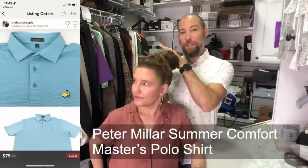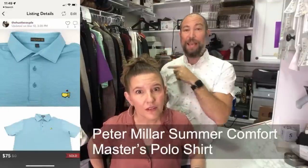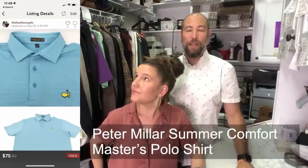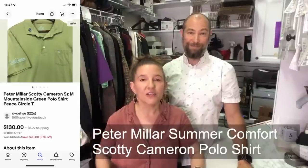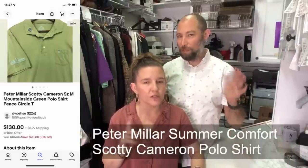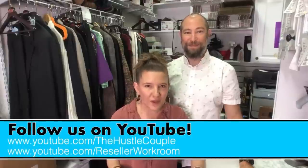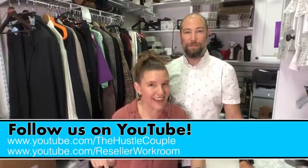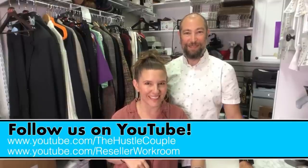Hey I'm Amy, I'm Dan, we're The Hustle Couple, with a triple threat BOLO brand: Peter Millar Summer Comfort. These are polo shirts in all different colors and varieties. The two specific ones to look for are: the Masters version — we sold that for $75 — and the Scotty Cameron, which are super hot right now, ours sold for $148. For a polo shirt! You can find these at your thrift store all the time. If you can find them cheap, pick them up. We have daily 'Ship With Me' videos on The Hustle Couple channel and nightly weekday live listing on the Reseller Workroom channel.